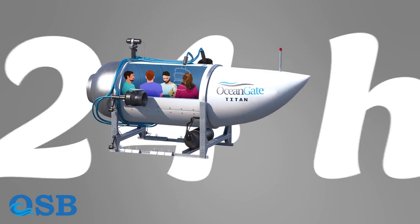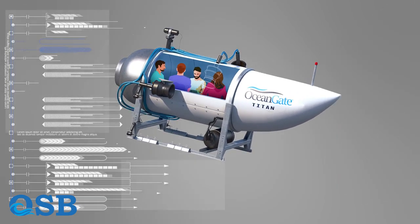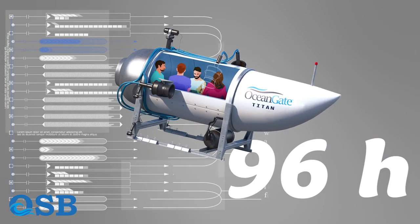It was originally planned that the Titan trip would take no more than 24 hours. Titan is equipped with a 96-hour oxygen reserve.